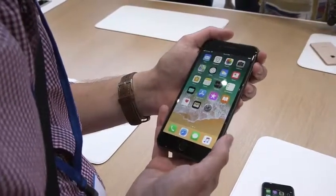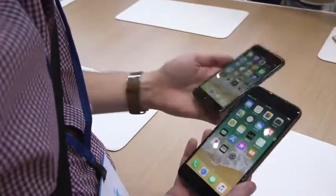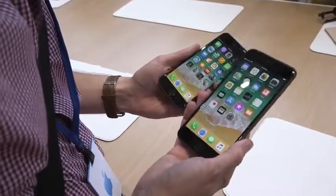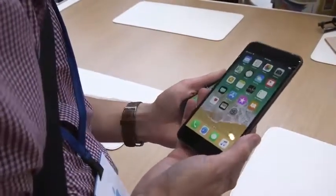This is the iPhone 8. It's going to be available on September 22nd. The regular model starts at $699 for 64 gigs, and the Plus is $100 more. For much more from The Verge, please check out our YouTube channel at YouTube.com/TheVerge.